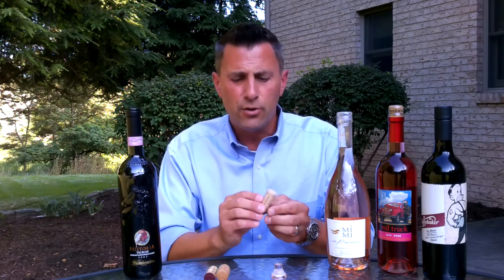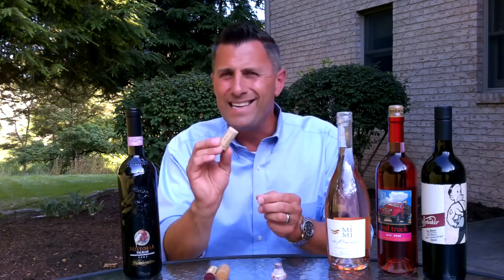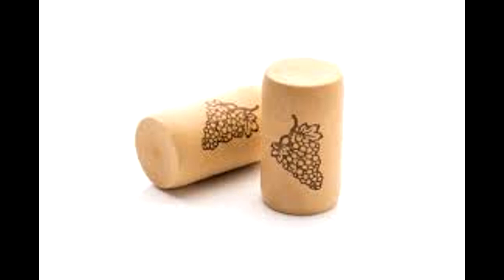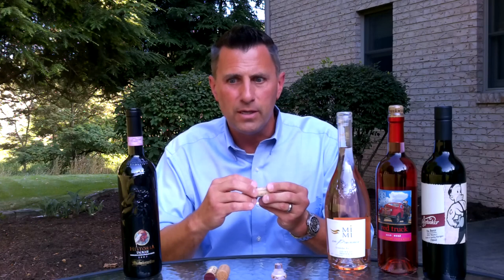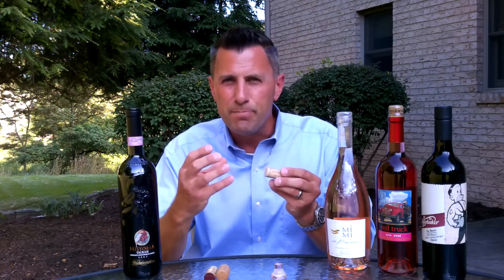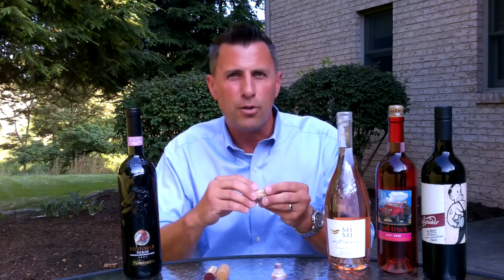The next cork that certainly bears mentioning is a synthetic cork. A synthetic cork looks very much like a natural cork but it's made from a petroleum-based plastic. These are great because they have great flexibility and they also expand to fill in the upper part of the bottle.